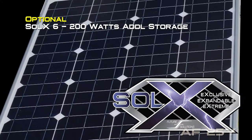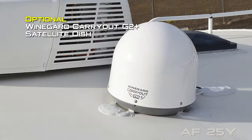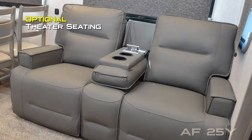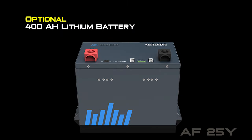Additional popular options include a two-inch receiver hitch, freestanding table with four chairs, holding tank heat pads on all tanks, fireplace, SoleX 6 for 200 additional watts of solar, SoleX 8 for 400 additional watts of solar, five-point leveling system, WinGuard CarryOut G2 Plus satellite dish, two swivel rocker recliners, theater seating, RV barbecue, and rearview camera.